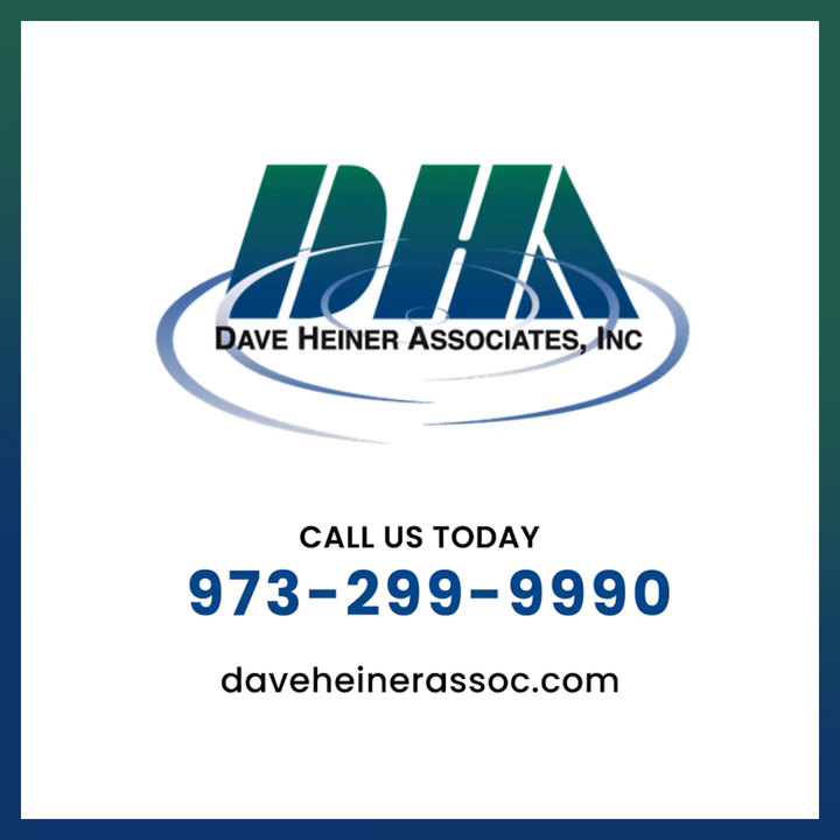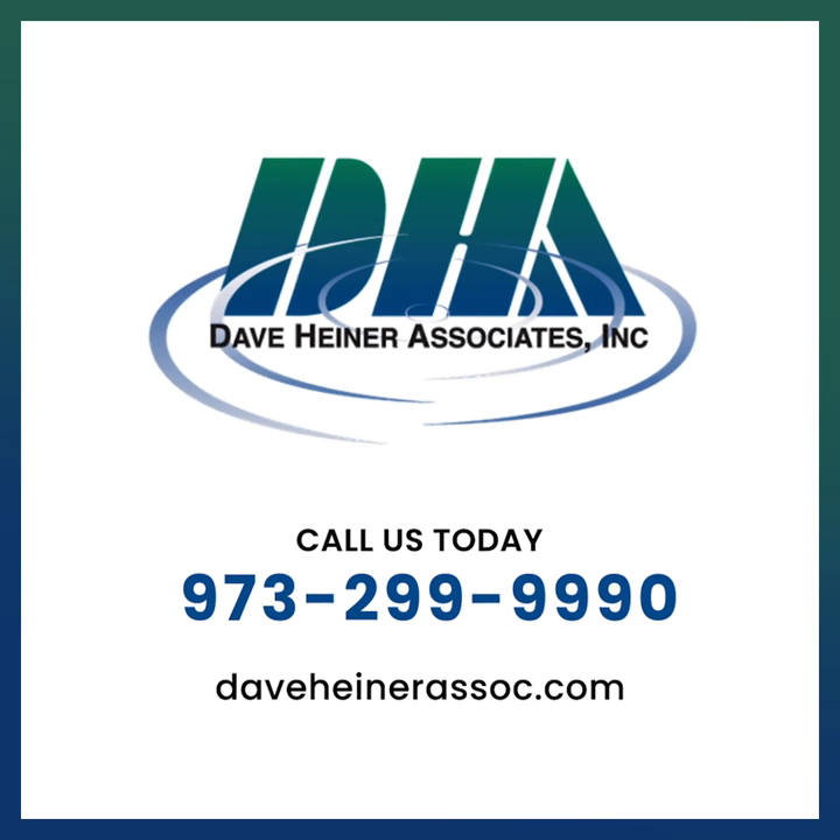Like what you hear? Give us a call today: 973-299-9990.